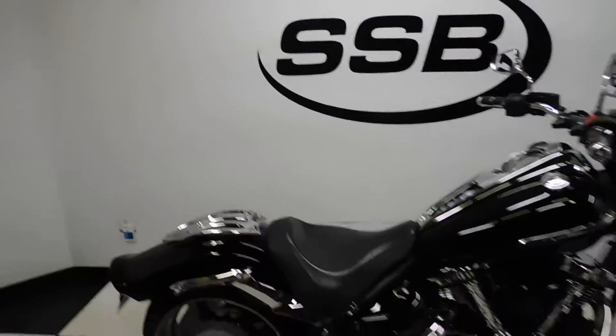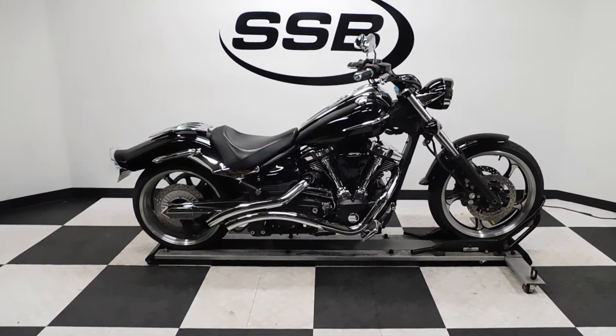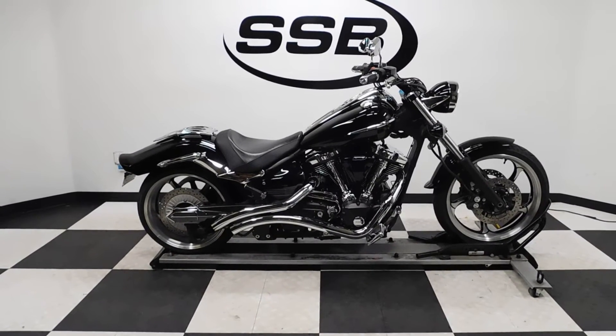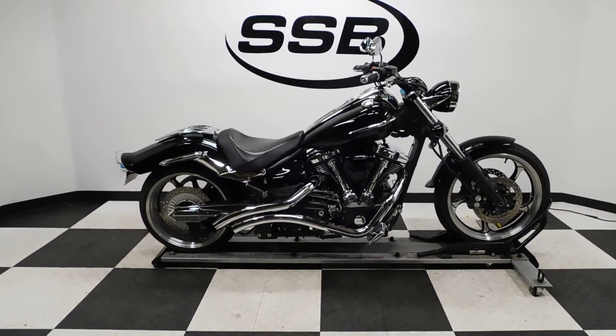This Raider has gone through our pre-sale inspection. It will also come with our 30-day, 8,000-mile limited warranty. And as long as you own this bike from us, you will get a discount on parts, labor, and accessories. Thank you for shopping SimplyStreetBikes.com.